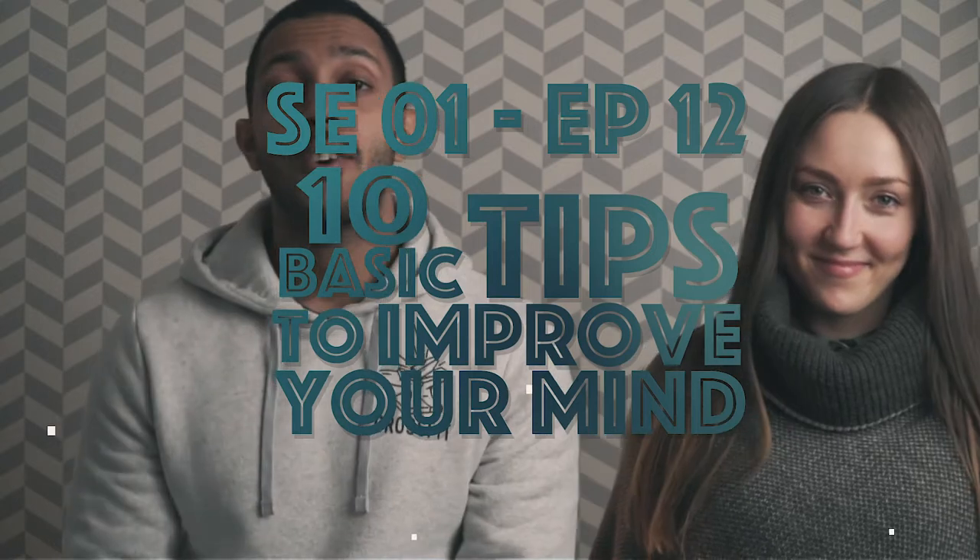Hello dear friends, welcome back to our channel. Today we're going to talk about the 10 basic steps of how you can improve your mind health.